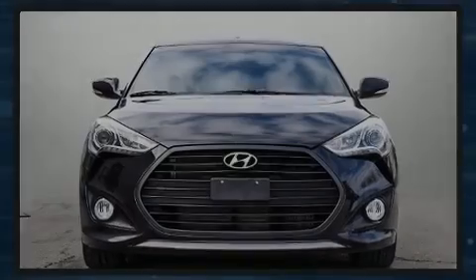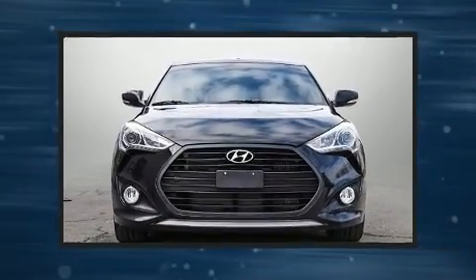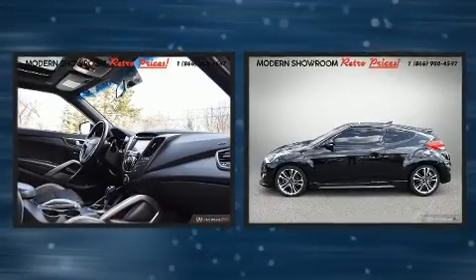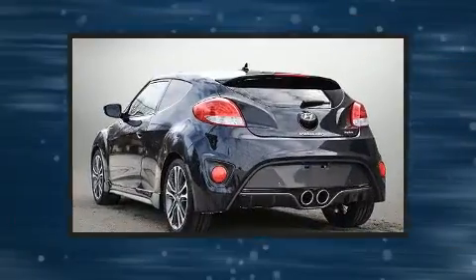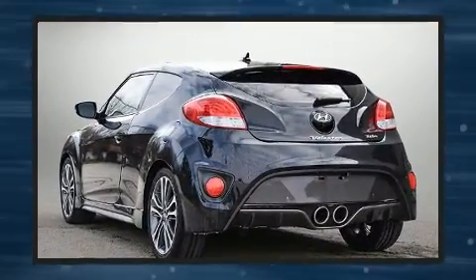Sensibility and practicality define the 2017 Hyundai Veloster. Under the hood, you'll find a four-cylinder engine with more than 200 horsepower. And for added security, Dynamic Stability Control supplements the drivetrain.